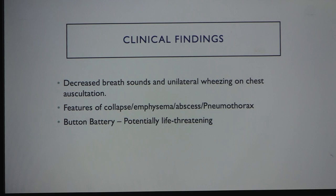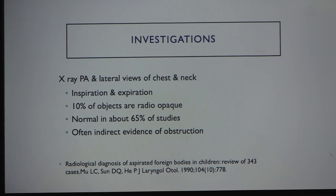Clinical findings include decreased breath sounds, though not always present, and unilateral features of collapse or emphysema. The most common investigation is chest x-ray; in older children, request both inspiratory and expiratory films. About 65% of x-rays are normal — radiology is not the gold standard. You must rely on clinical suspicion and judgment. The gold standard is bronchoscopy, rigid or flexible, whichever is available.